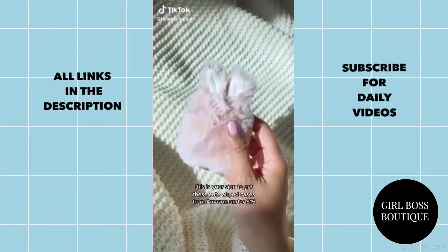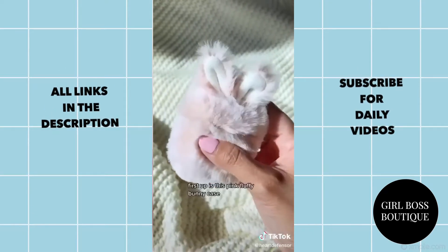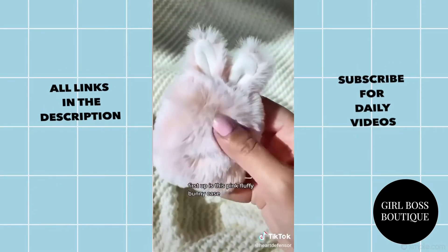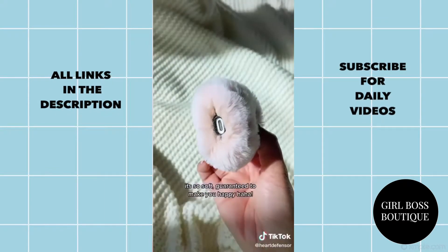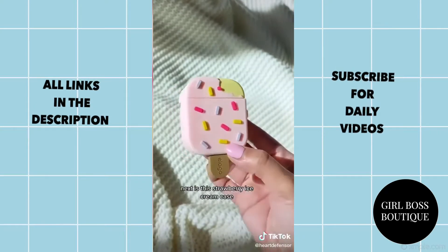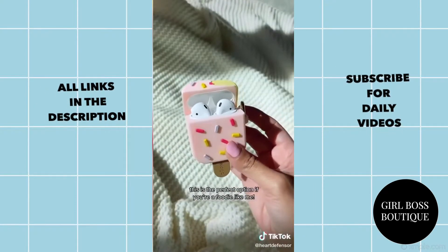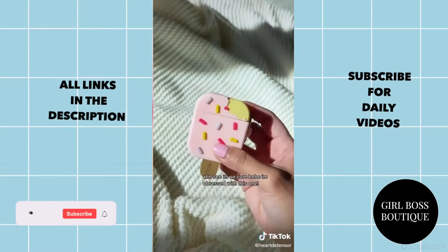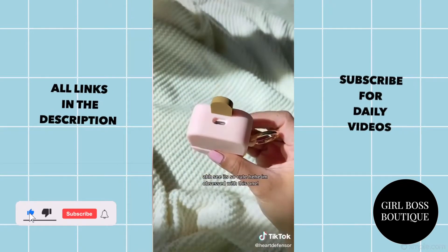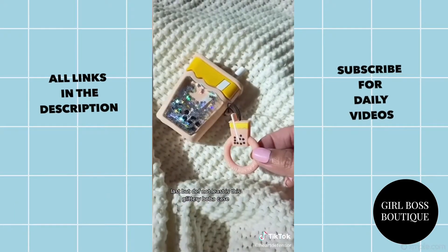This is your sign to get these cute AirPod cases from Amazon under $15. First up is this pink fluffy bunny case — it's so soft, guaranteed to make you happy. Next is this strawberry ice cream case, the perfect option if you're a foodie. Last but not least is this glittery boba case.